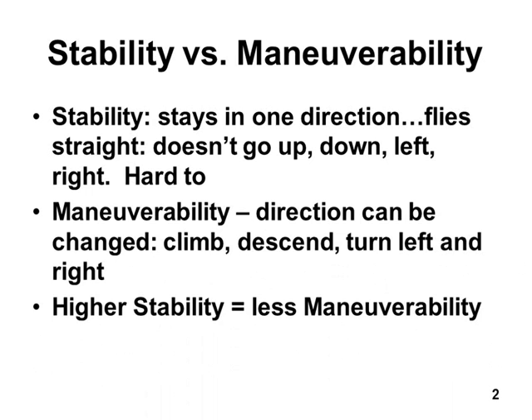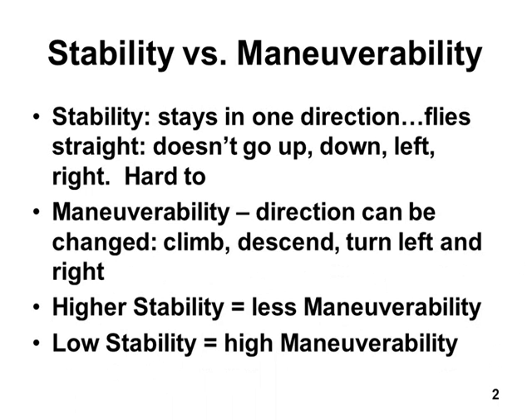So that's stability versus maneuverability. The key points: if you build a flying machine with high stability, it will have less maneuverability. And if you build an aircraft that is not very stable, you'll get really high maneuverability. Every airplane is a compromise — you've got to decide which you want, or whether you want it somewhere right in the middle: kind of stable, but kind of easy to turn.